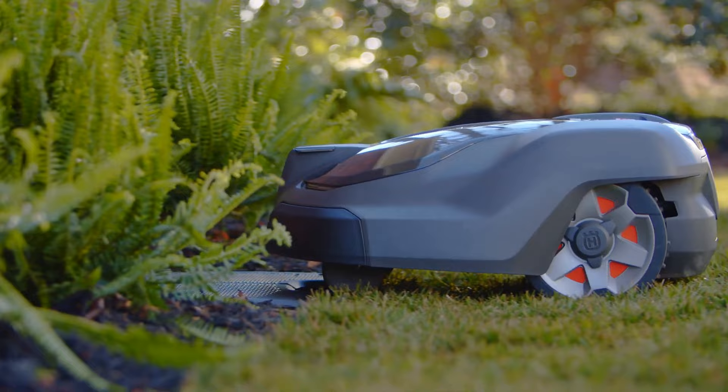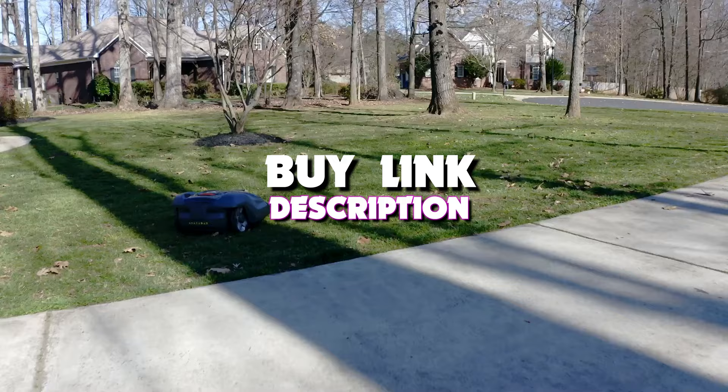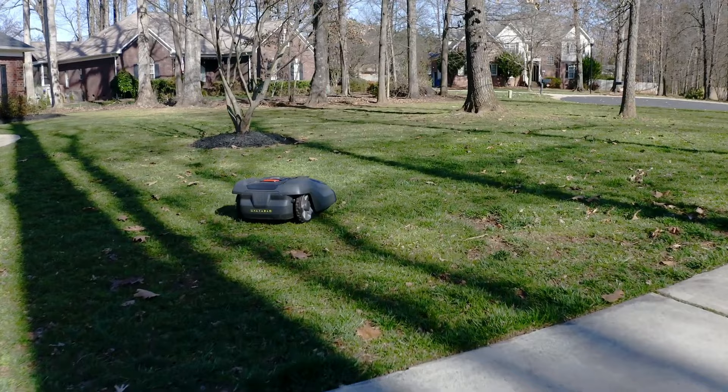Hello guys, in today's video we're looking at the 5 best robot lawn mowers of 2023. And if you want more information, we also put the links in the description box down below.